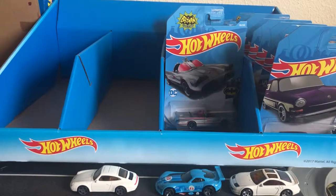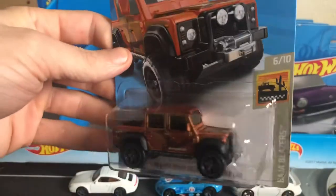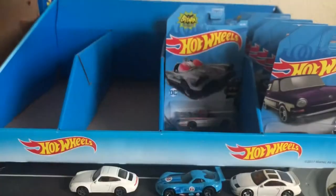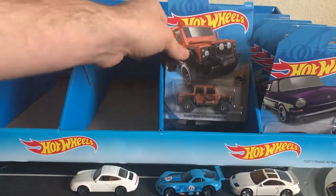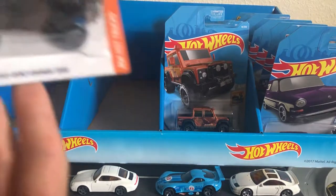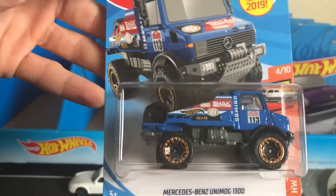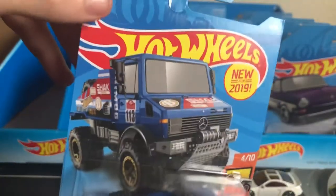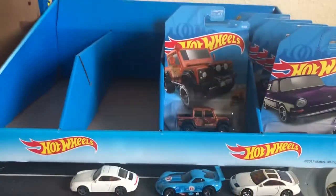Next up we have the recolor of the 2015 Land Rover Defender Double Cab in matte orange with camo. Pretty cool. I was stoked when that casting first came out — I collected it and kept buying a bunch of them. I'm not huge on it now, maybe it's just because I have so many. Then we have the recolor of the Mercedes-Benz Unimog 1300. The blue looks way better than the red, especially on the card. Looks great.